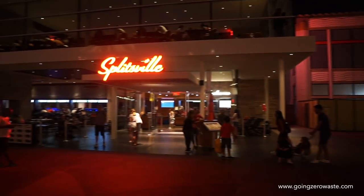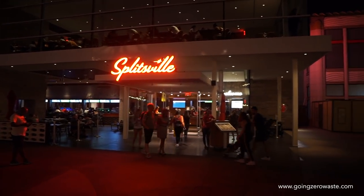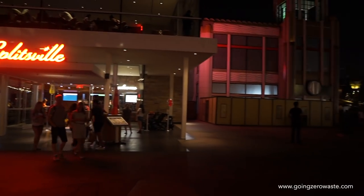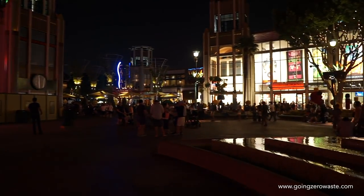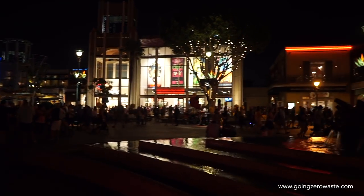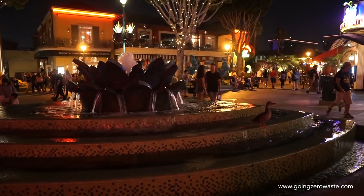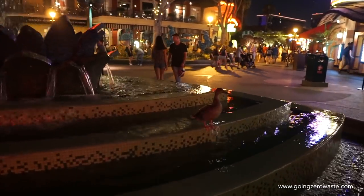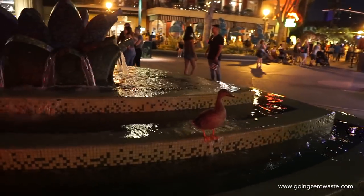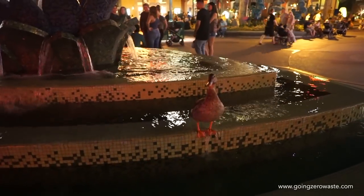Later that night we went to Splitsville, which was a lot of fun — it's this bowling alley restaurant combo. Make sure to ask for no straw with your drink. Disney is phasing out straws and plastic stirrers and working on that, but they're definitely not there yet. Also there was this duck just chilling by the fountain and he was awesome. His name is Donald and he's just really enjoying the nightlife, doing the scene, about to go bowling.